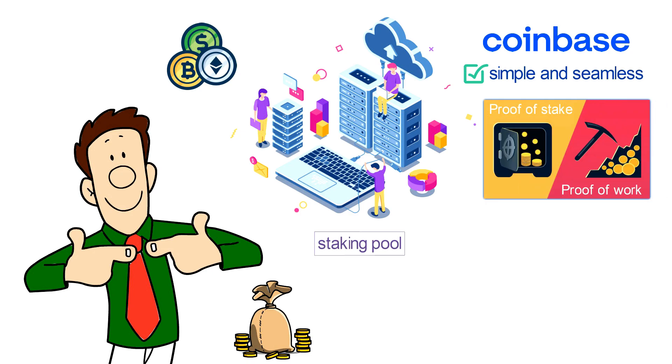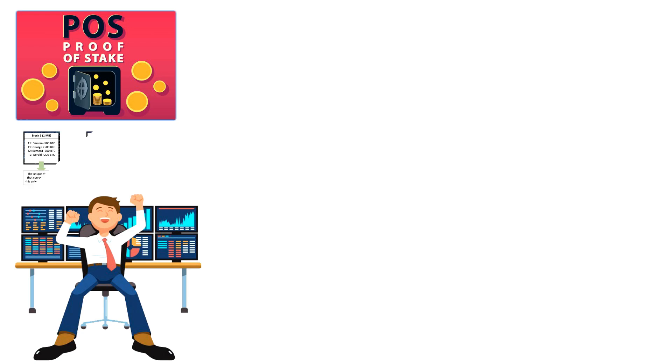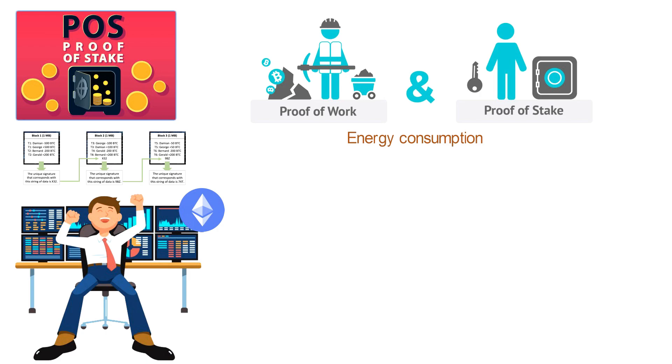Proof of work and proof of stake each pick a winner — the entity that will create the next block — in a different way. With proof of work, miners are more likely to add additional blocks to the blockchain if they have more computational power, which is fueled by electricity. In proof of stake, validators are more likely to win additional blocks if they have more money — Ether, in the case of Ethereum. In other words, proof of stake relies on proof of how much stake users have. Energy consumption is one major difference between the two: because proof-of-stake blockchains don't require miners to spend electricity on duplicated processes — that is, competing to solve the same puzzle — proof of stake allows networks to operate with substantially lower resource consumption.